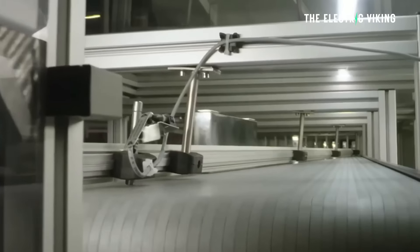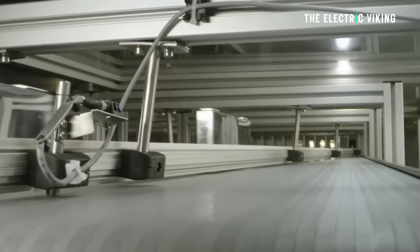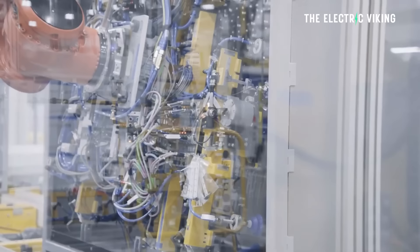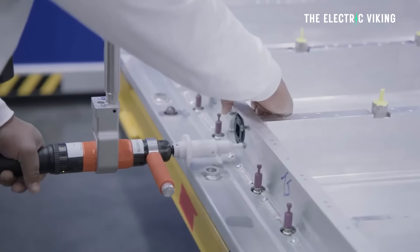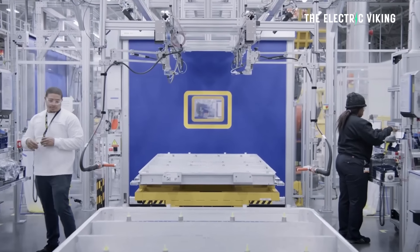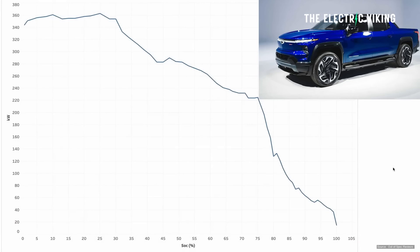There are lots of different batteries now from different manufacturers that are capable of charging at these kinds of speeds. And you might think the battery is more likely to die or not last as long — but battery packs are lasting for hundreds of thousands of miles even with only very small degradation. Getting back to the Silverado charging, it actually charged at over 340 kilowatts until it reached 30% state of charge.